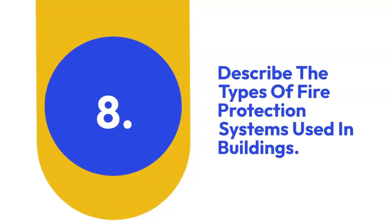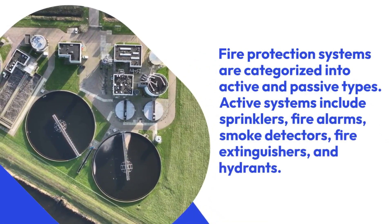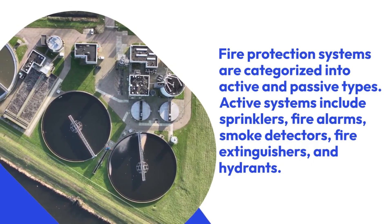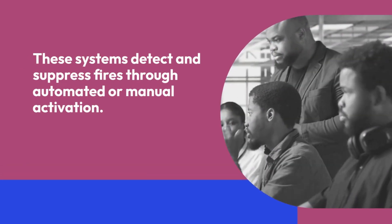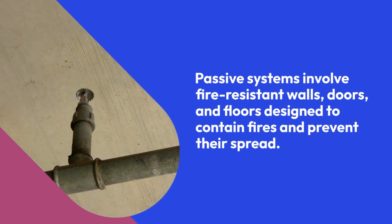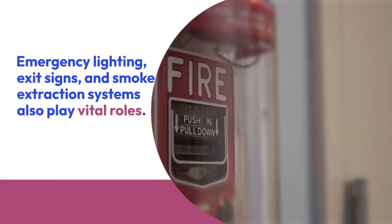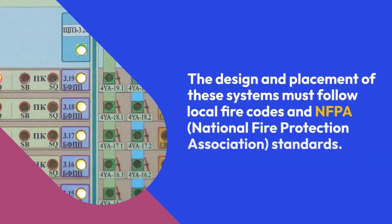Eight: Describe the types of fire protection systems used in buildings. Fire protection systems are categorized into active and passive types. Active systems include sprinklers, fire alarms, smoke detectors, fire extinguishers, and hydrants — these detect and suppress fires through automated or manual activation. Passive systems involve fire-resistant walls, doors, and floors designed to contain fires and prevent their spread. Emergency lighting, exit signs, and smoke extraction systems also play vital roles. The design and placement of these systems must follow local fire codes and NFPA (National Fire Protection Association) standards.